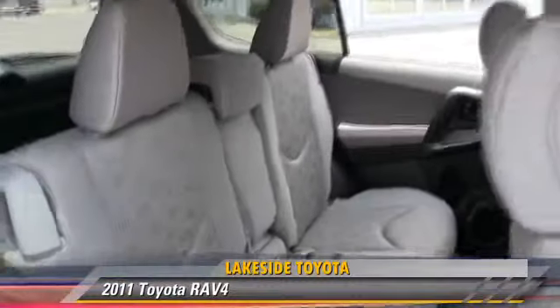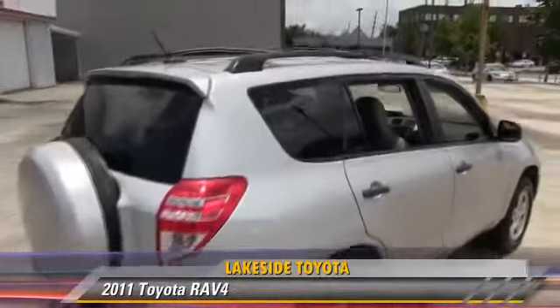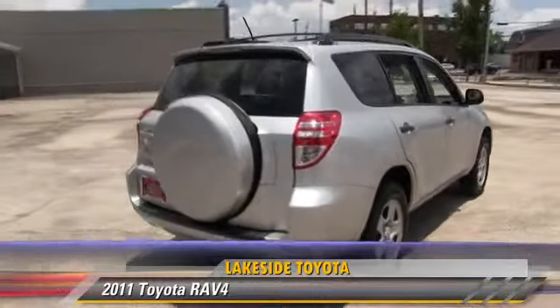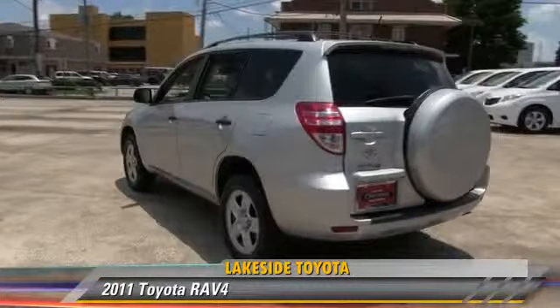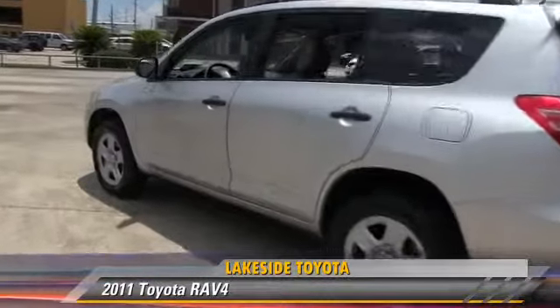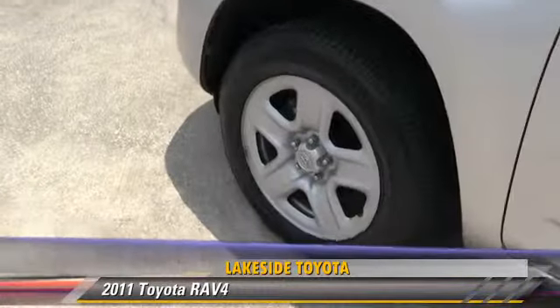This Toyota features front-wheel drive, side airbags, and rear spoiler. Safety features include traction control, stability control, and four-wheel ABS. Comfort and convenience features include a CD player, powered door locks, and power windows.